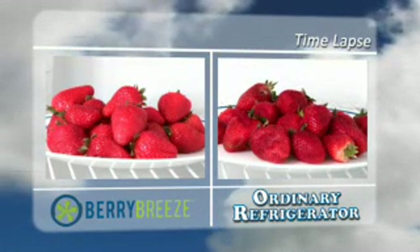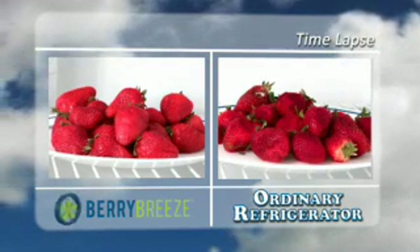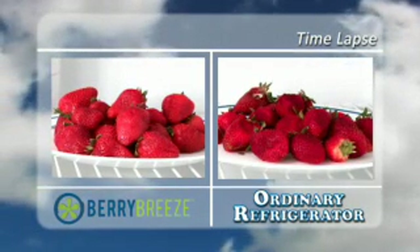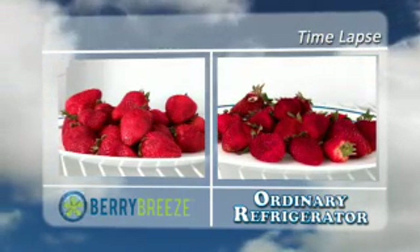Here is a time-lapse video of two baskets of strawberries in two different fridges. One basket is in a fridge with Berry Breeze, the other in a fridge without. In the fridge without Berry Breeze, the strawberries start to shrink and spoil quickly.